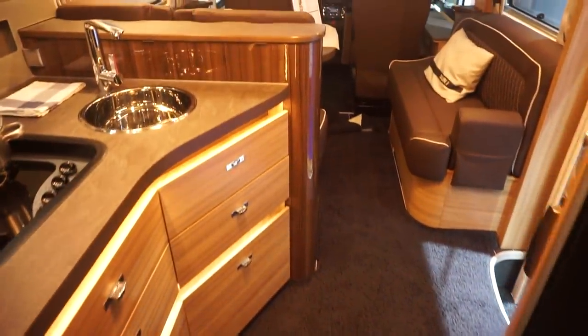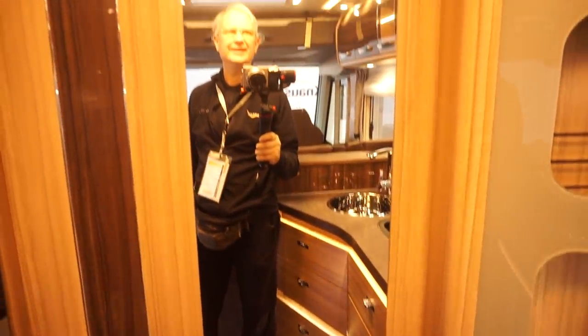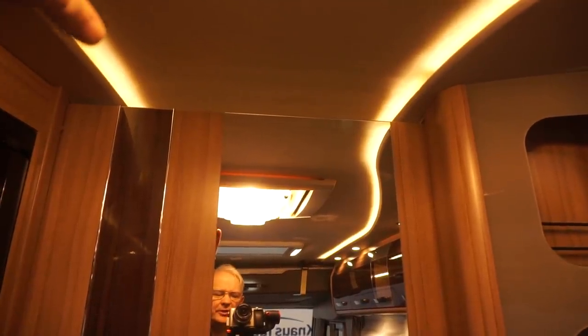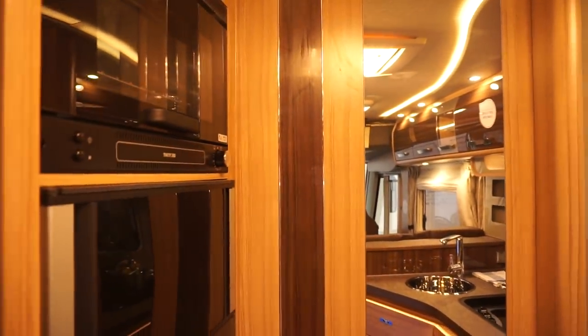Let's close this door behind me. Just to give you an idea of what the living accommodation looks like — the doors are not completely closed, you can see there's a gap up there, which I think is fair enough — good idea.